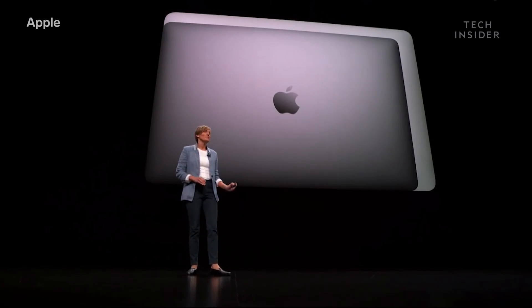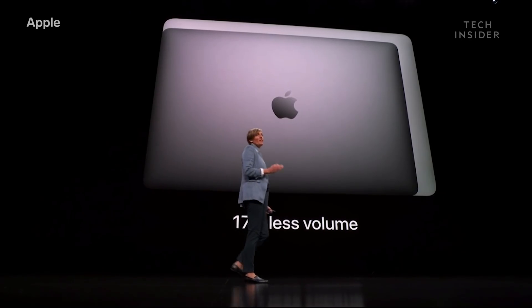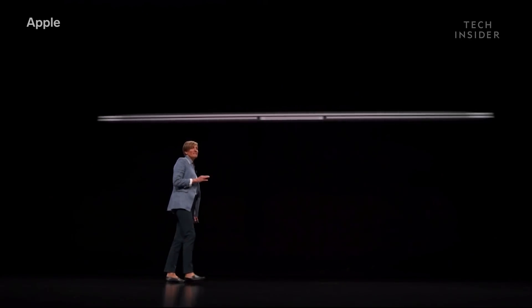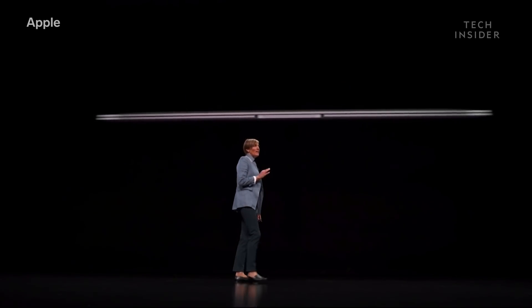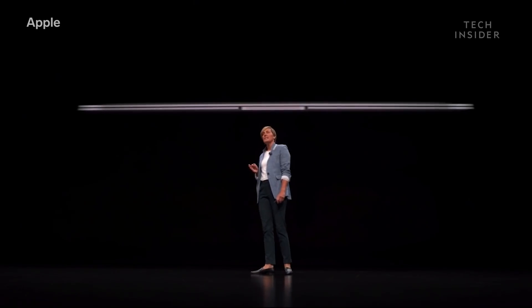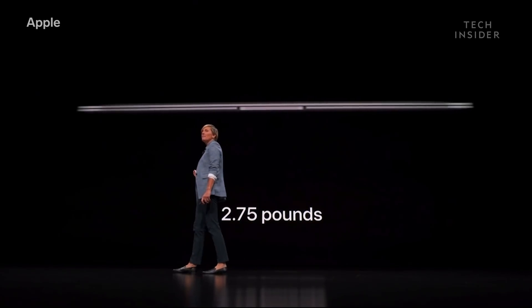The new Air has an unbelievable 17% less volume than its predecessor, which is 10% thinner than the previous Air. And yet, with all these new features, the new MacBook Air weighs just 2.75 pounds.